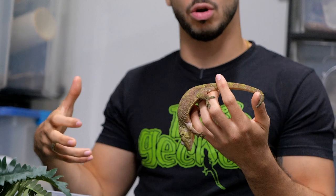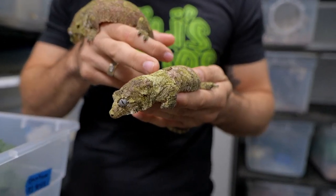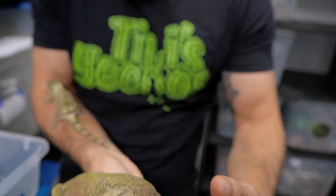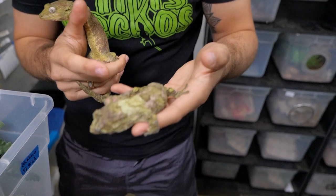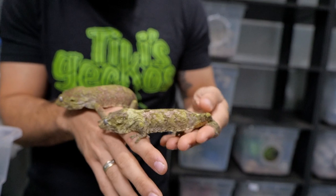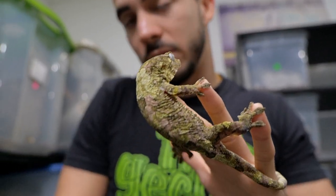One of the most sought-after Chahouas are the ones with a collar — some have more of a green collar, some have more of a white collar. This girl has kind of an in-between, slightly more green. This other Pine Island, when he fires up, gets a lot of reds and greens, which is very attractive. People go absolutely crazy for the ones with a white collar. Personally I like the high reds better — it depends on your taste. What I'm trying to do with this pair is get that bright red color with a nice white or green collar.